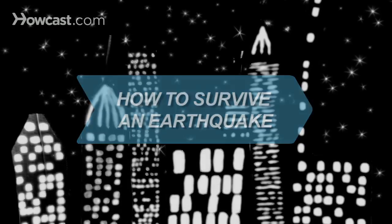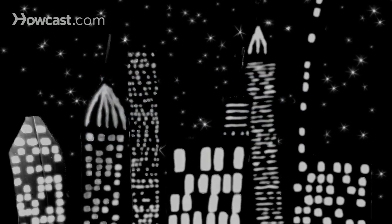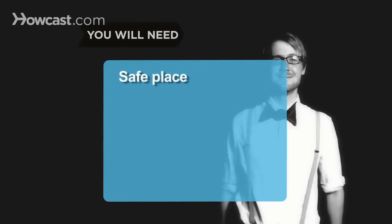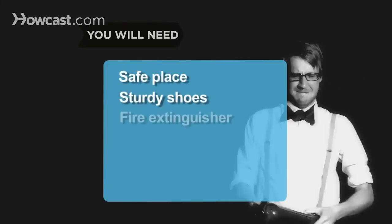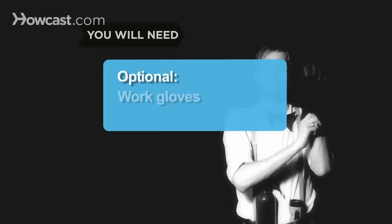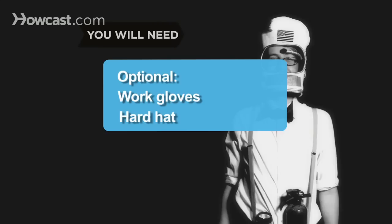How to Survive an Earthquake. Know what to do and what not to do if a big quake hits. You will need a safe place, sturdy shoes, a fire extinguisher, a flashlight, work gloves, and a helmet or hard hat.